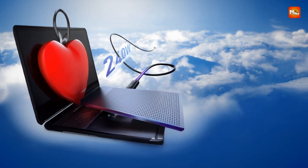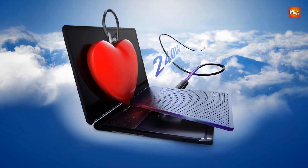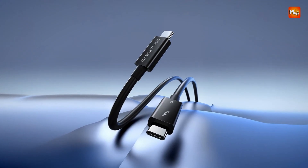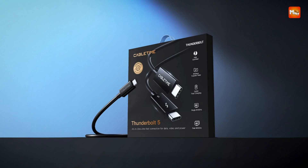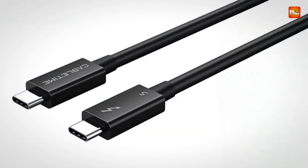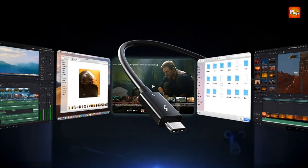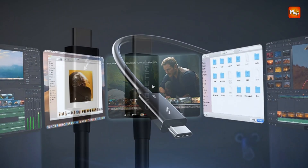Certified by Intel, the cable ensures compliance with Thunderbolt 5's strict standards, offering stable signal transmission, low latency, and high durability for long-term use. It's also thoughtfully designed to be compatible with a wide range of devices, including MP3/MP4 players, mobile storage, IP cameras, VR/AR glasses, and more. From casual streaming to professional-grade content creation, this cable supports it all with speed and clarity that redefine expectations.